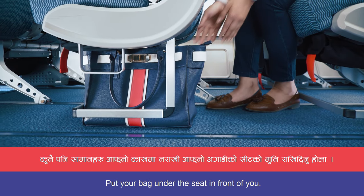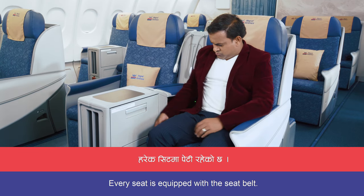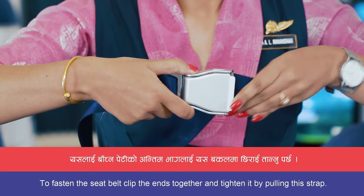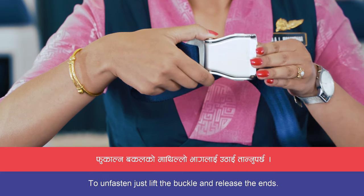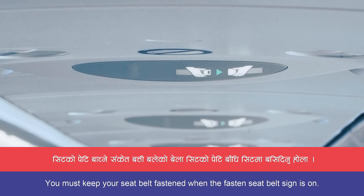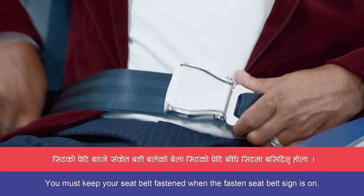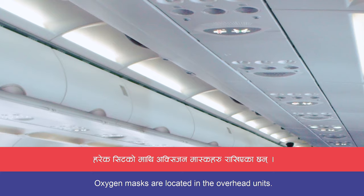Every seat is equipped with a seat belt. To fasten the seat belt, clip the ends together and tighten it by pulling the strap. To unfasten, just lift the buckle and release the ends. You must keep your seat belt fastened when the fasten seat belt sign is on.